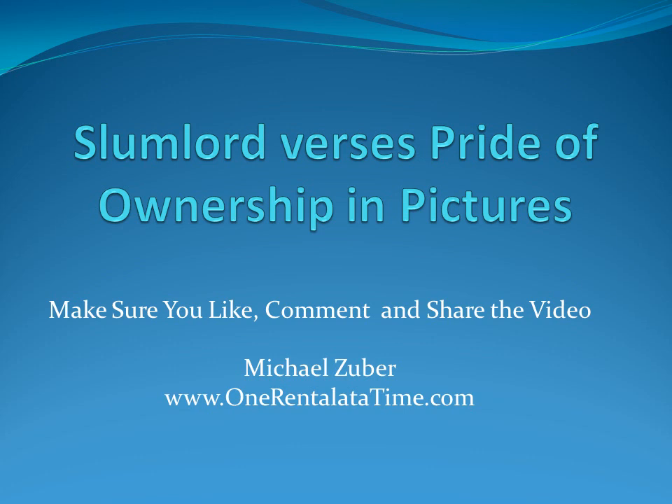What I thought I would do in this particular video is really hopefully hone in on the difference between what I call slumlord quality and pride of ownership quality. I think words are great, but pictures are better. So I thought I would take a look through five or six different before and afters or samples of what a slumlord property would look like versus a pride of ownership — so when you look at different investment options or properties that I'm producing, you can have an understanding of what I'm trying to produce and make available for you.